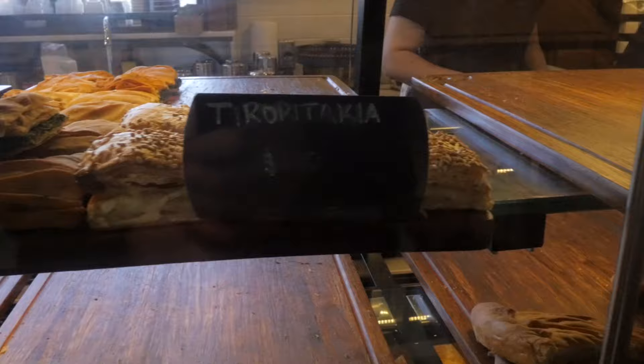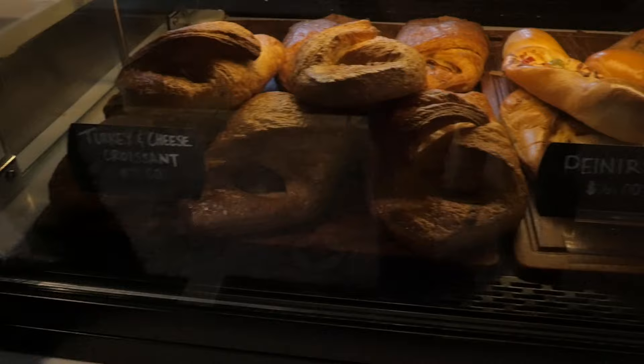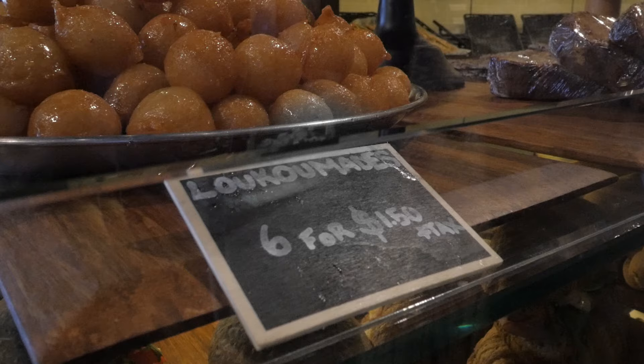Head on in. Serrano Bakery has great Greek treats that pair nicely with an espresso frappe or coffee. We were mostly in the mood for honey balls, otherwise known as loukoumades. I think I butchered that.